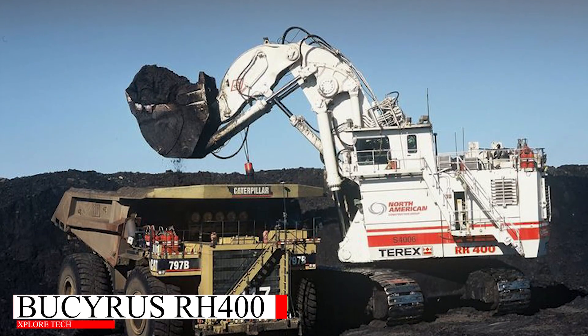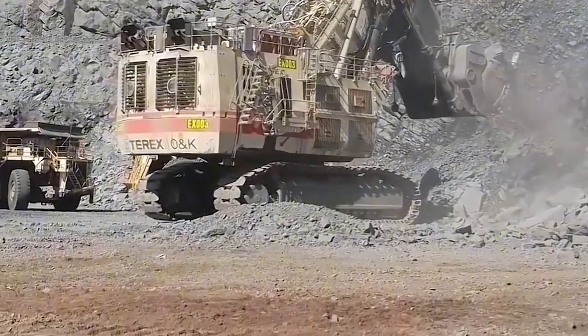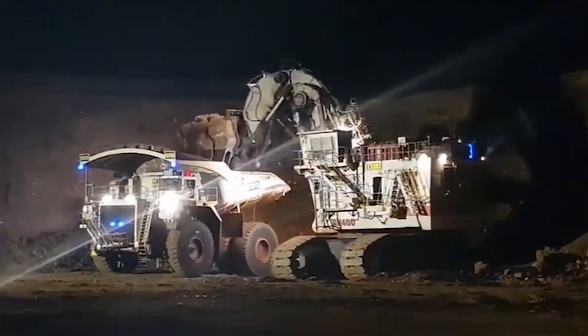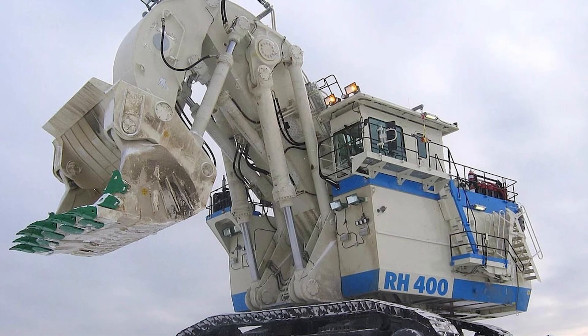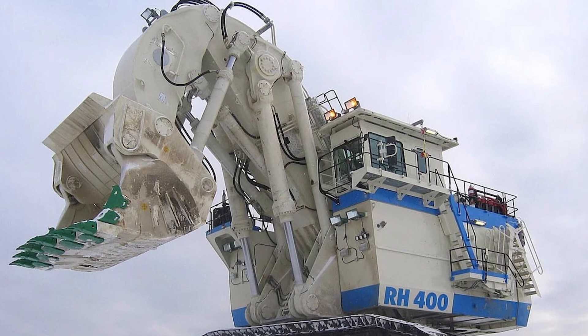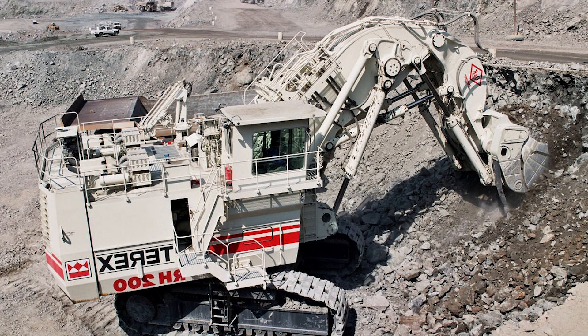Now let's talk about a true legend — the Bucyrus RH 400. Weighing an incredible 980 tons, this excavator was even featured in Hollywood's Transformers movie. Its bucket capacity of 52 cubic meters makes it one of the most efficient digging machines ever built.